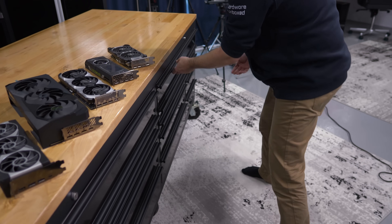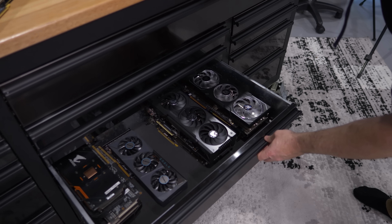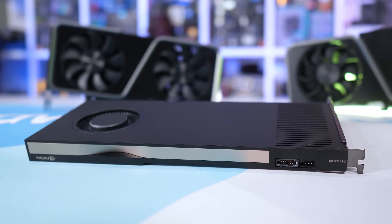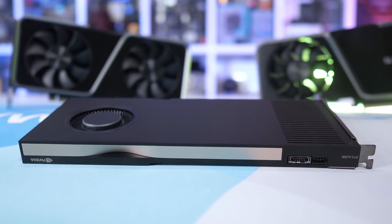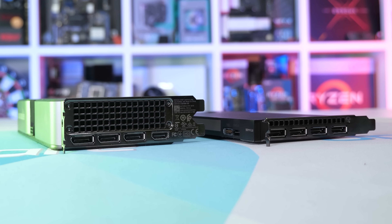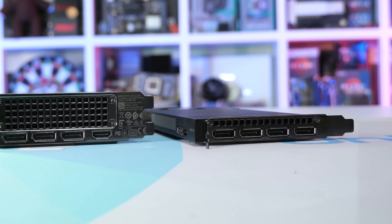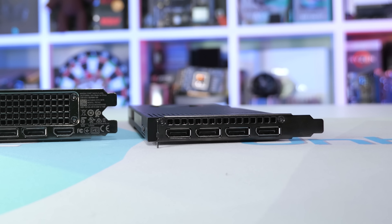They both use the GA104 silicon, and like the 3070 Ti, the A4000 packs 6,144 cores, 192 texture mapping units and 96 ROPs. The only real difference is that the A4000 comes with twice as much VRAM at 16 gigabytes, and the memory is clocked 26% lower while the cores are clocked 12% lower. Back when I first tested the A4000, I was able to overclock it, resulting in slightly better performance than the RTX 3060 Ti — so generally slightly slower than a standard RTX 3070. But all that clock frequency stuff isn't really important for this video.